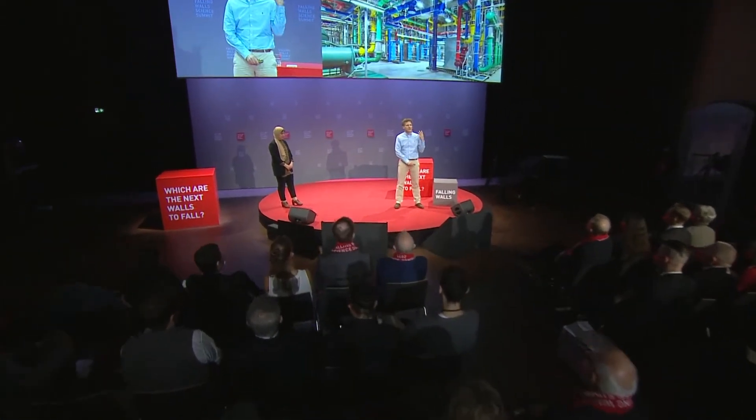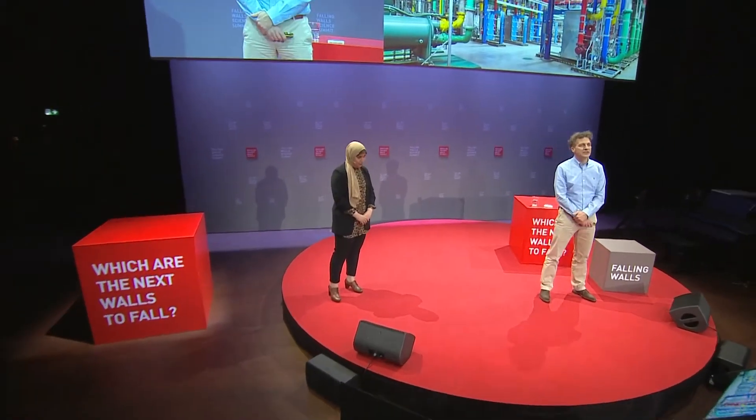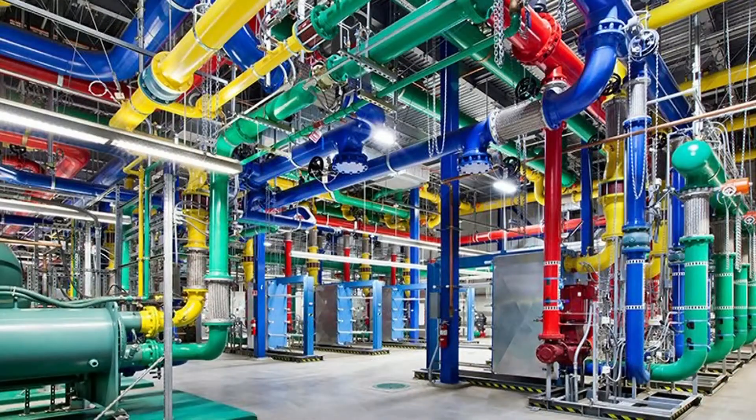On this next photo you can see what is happening in the basement of such a data center — this is the cooling installation. Because most of the energy which is used by these data centers is actually dissipated in the form of heat. It is extrapolated that in 2030, so in about 10 years from now, these data centers will use like 20% of our global energy supply. That's an awful amount of energy.